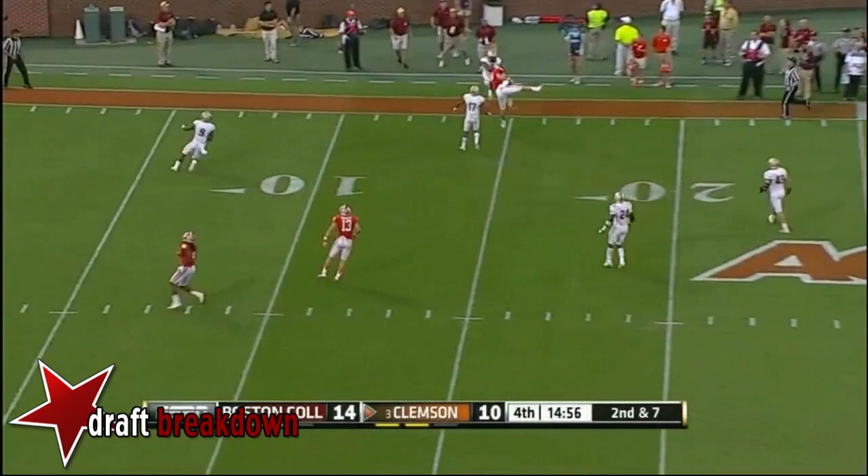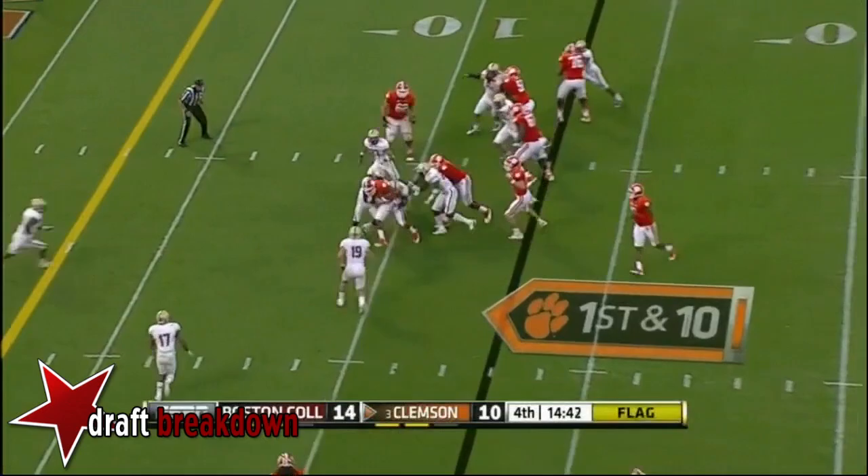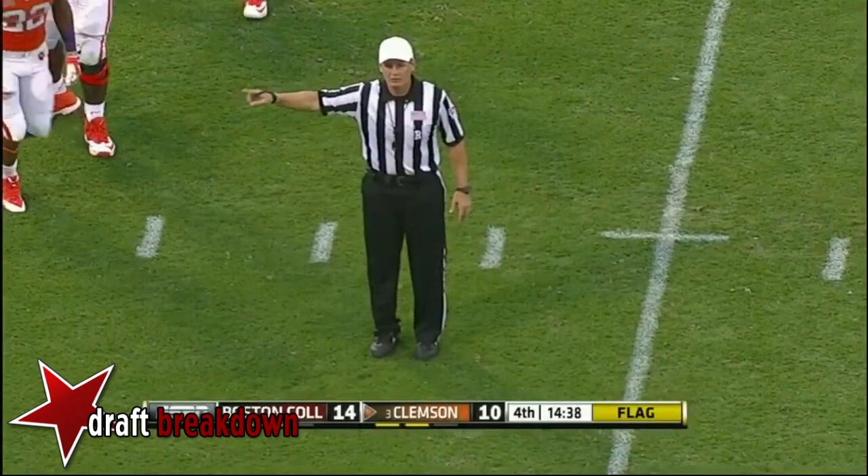Struggling with BC. Taj Boyd — jump off and it's pulled in, secondary makes the catch inside. BC jumped in the neutral zone — that might be a free play. DJ Howard to about the seven-yard line. Defense, number 24, five yards. First down.